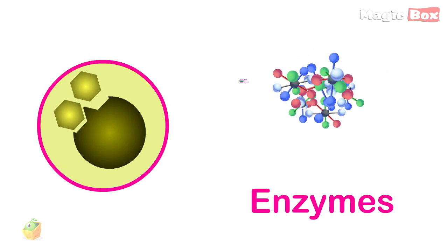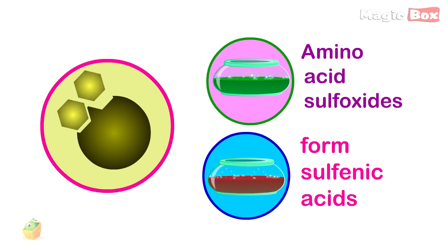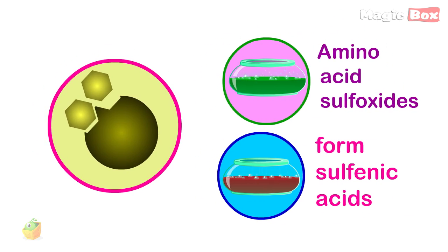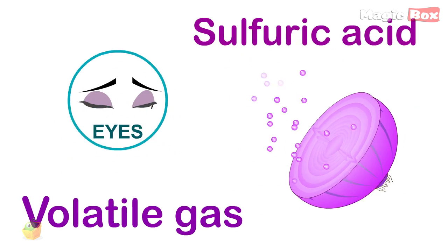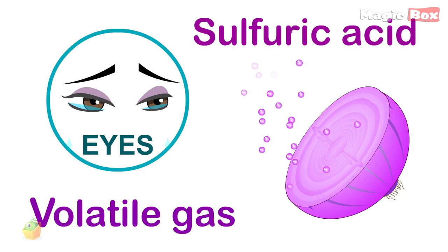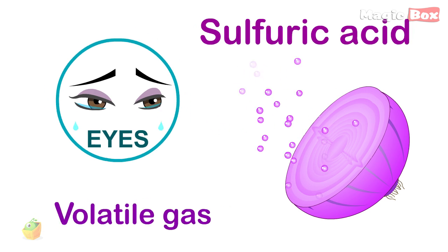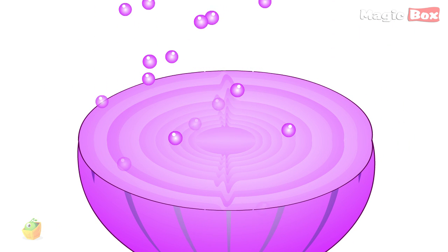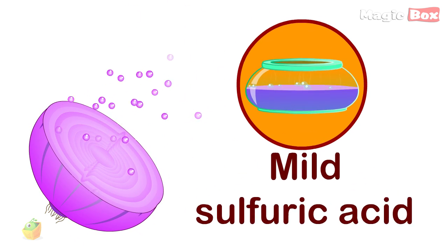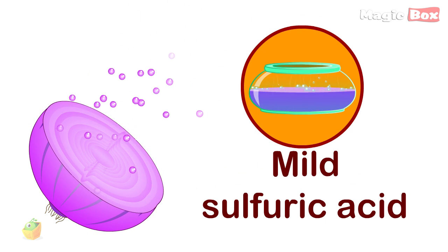Some of these substances, amino acid sulfoxides, form sulfenic acids, which then quickly rearrange themselves into a volatile gas. The gas reaches your eyes and reacts with the water that keeps them moist. This changes the chemical's form again, producing, among other things, a mild sulfuric acid, which irritates the eyes.